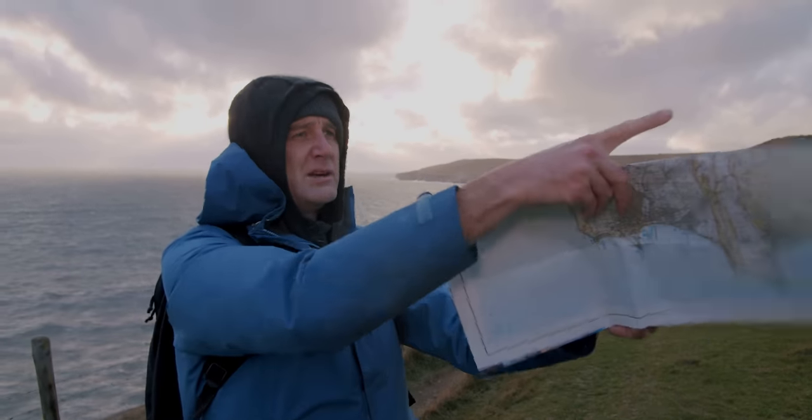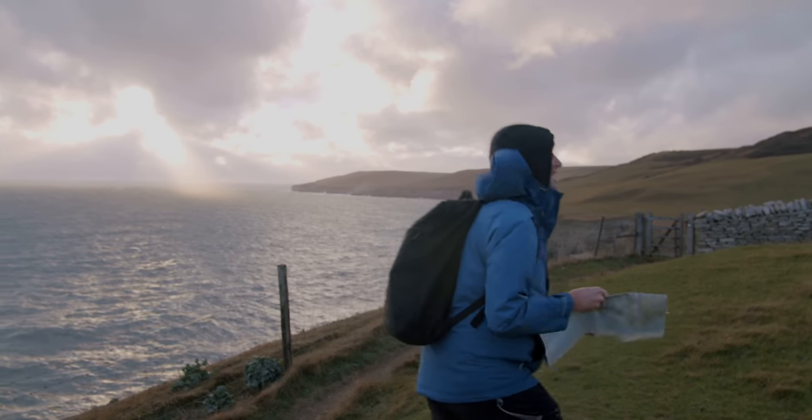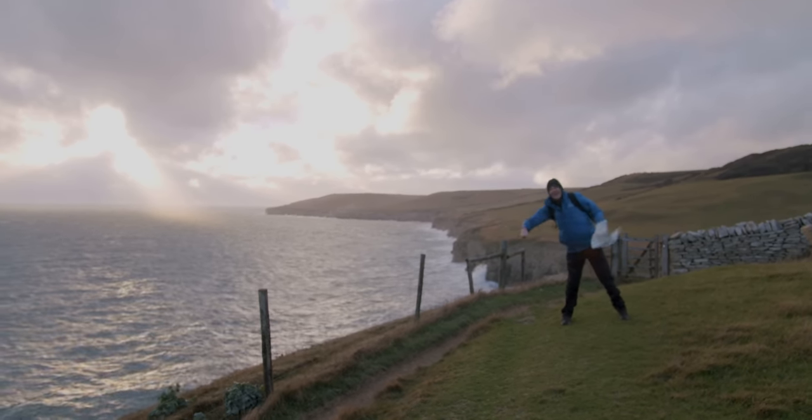It's right before the diagonal path merges with the path we're on, and I would say it's here. Yeah, it's right here.